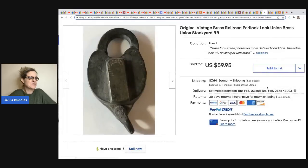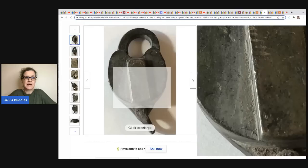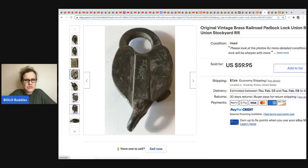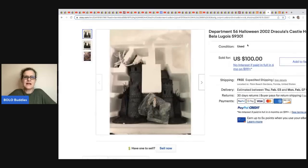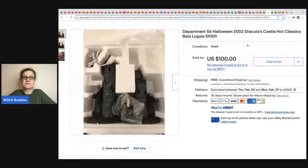The next item comes from Electric Garage Sale — it's a brass railroad padlock. He sold this for $59.95 and it came from an estate clean out. Old locks, even without a key, can be a bolo.